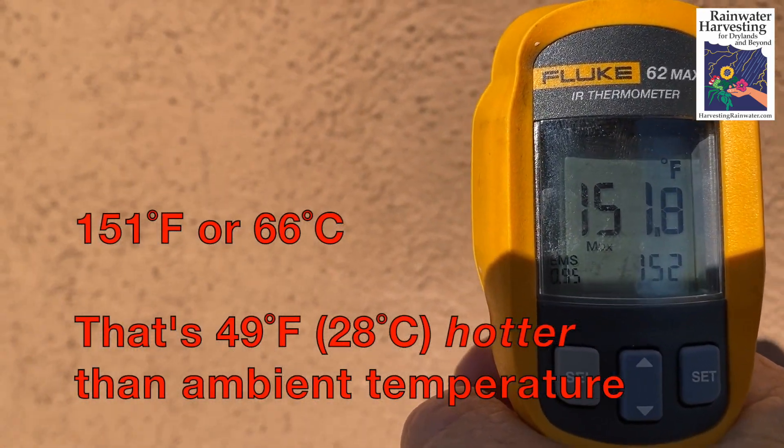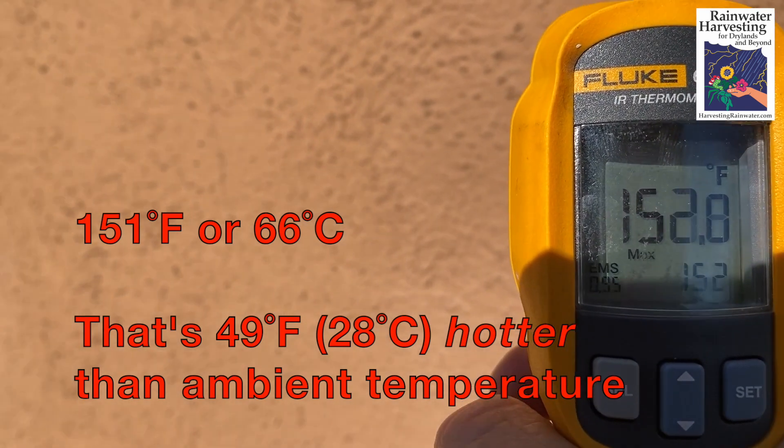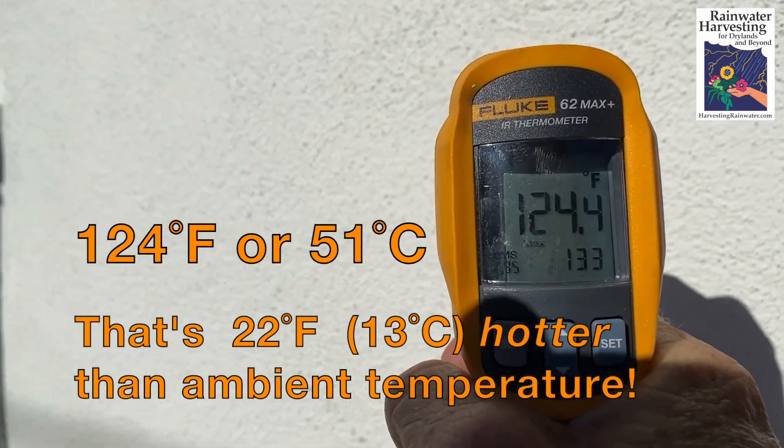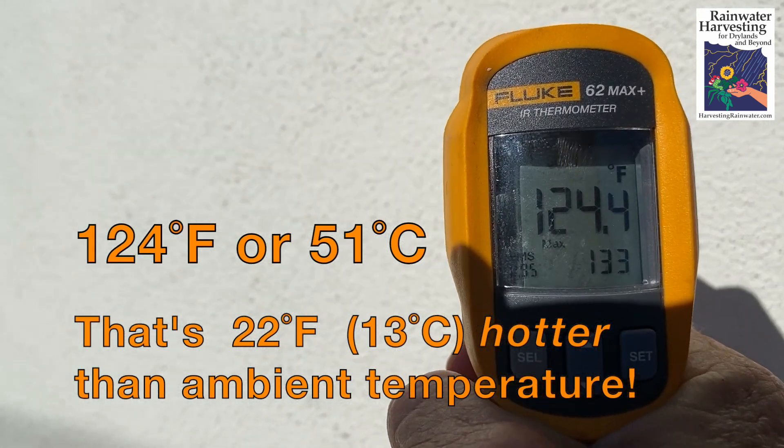The temperature of the brown wall in full sun is 151 degrees — yikes! The temperature of the white wall in full sun: 124 degrees.